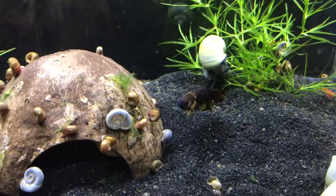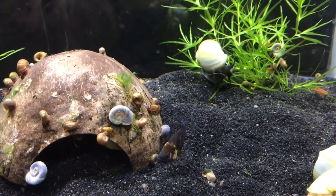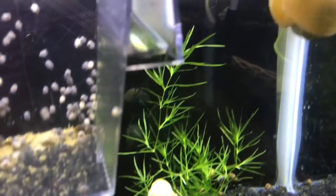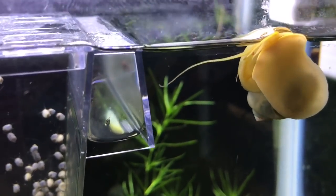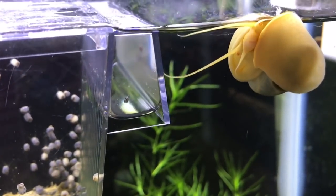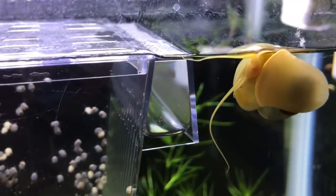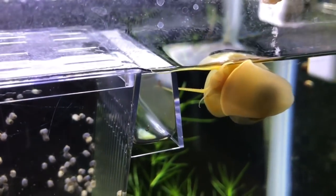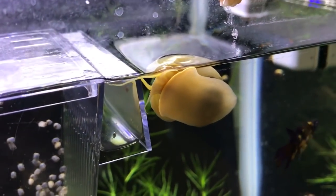As you can see there, Minnie was actually sort of taking a look but she decided not to go ahead. The problem that can happen with the mystery snail is because their antennas are so long — as you can see there — the betta fish will often go after them, thinking there may be food or it's a good way to attack them. That is something you do need to bear in mind if you are thinking of a mystery snail.